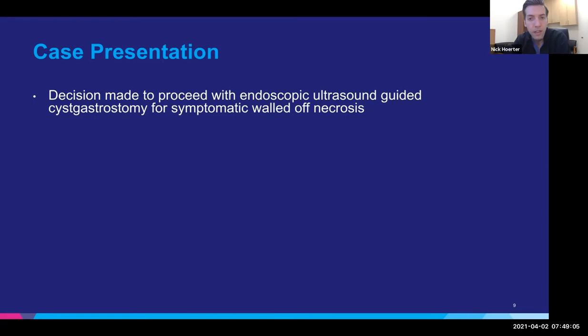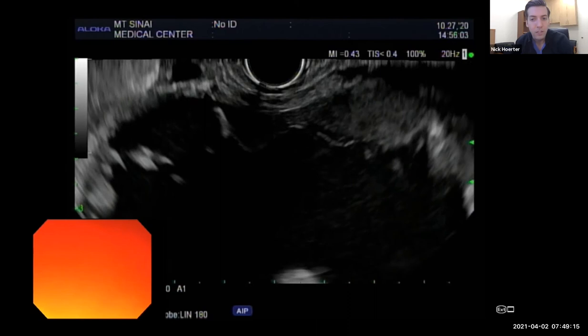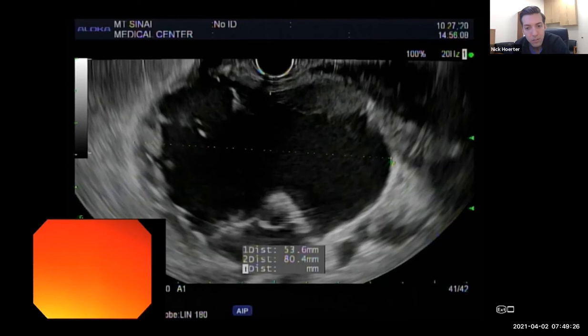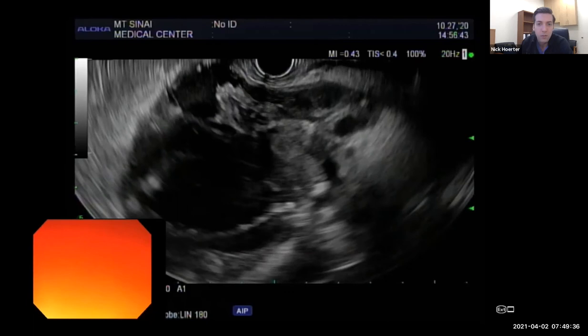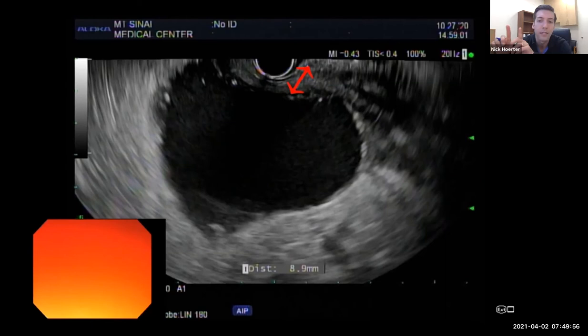We proceeded with endoscopic ultrasound. What you can see here is this heterogeneous collection of mixed fluid and solid components — that is the necrotic collection. It measured eight centimeters across and five centimeters in the other dimension. We're planning to use a lumen-apposing metal stent to drain it. The important things to measure are the runway for deployment — we usually need about six centimeters, this was a little more than five, which we can work with. The distance between the gastric wall and the edge of the cyst was estimated at nine millimeters — the lumen-apposing metal stent only has a length of one centimeter between the flanges, so we weren't too concerned.